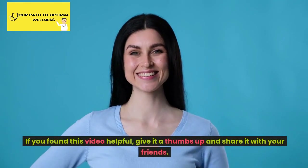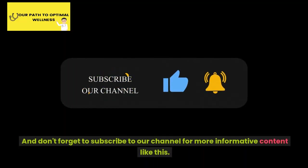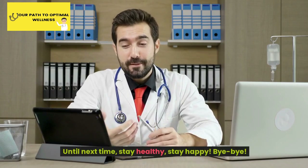If you found this video helpful, give it a thumbs up and share it with your friends. And don't forget to subscribe to our channel for more informative content like this. Until next time, stay healthy, stay happy. Bye-bye.